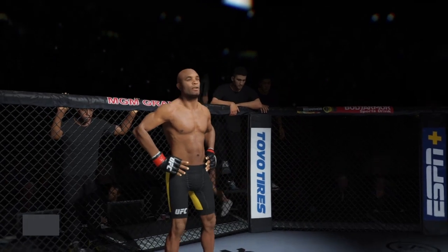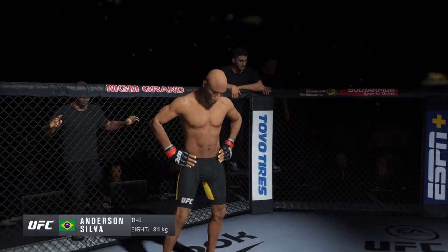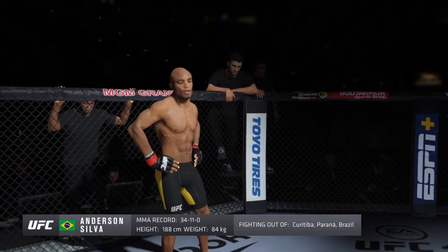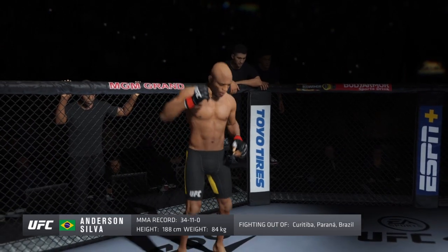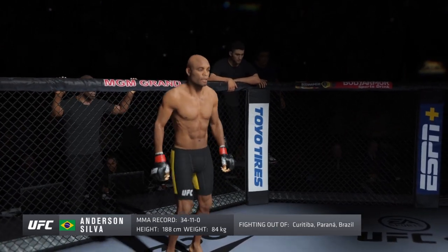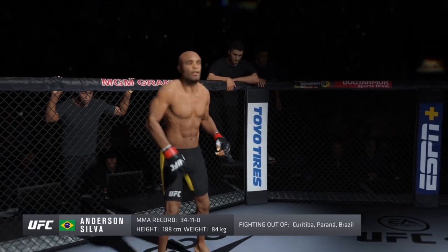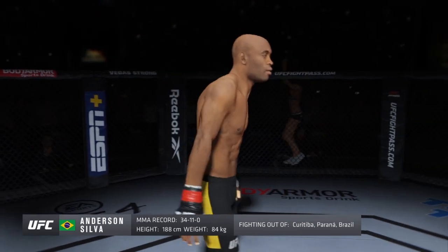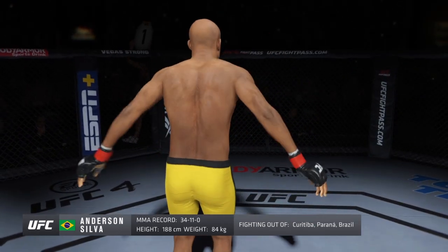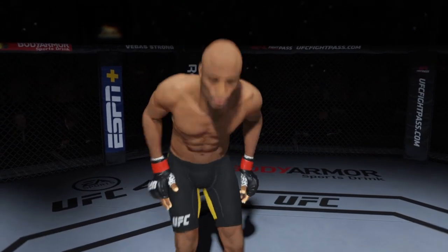And now introducing his opponent, fighting out of the red corner. This man is a Muay Thai kickboxer and jiu-jitsu fighter, holding a professional record of 34 wins, 11 losses, and 1 no contest. He stands 62 inches tall, weighing in at 185 pounds, fighting out of Curitiba, Brazil — Anderson 'The Spider' Silva!